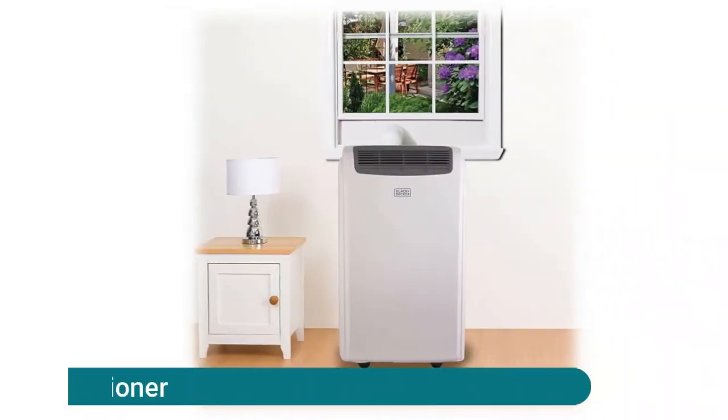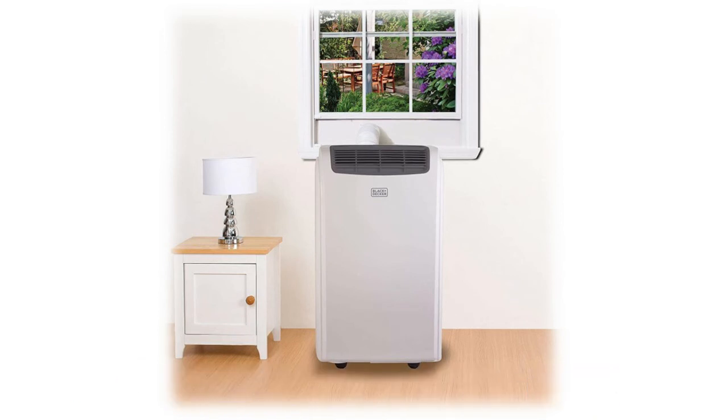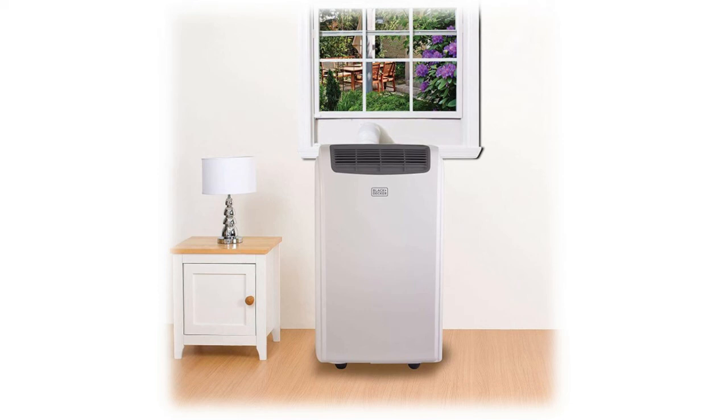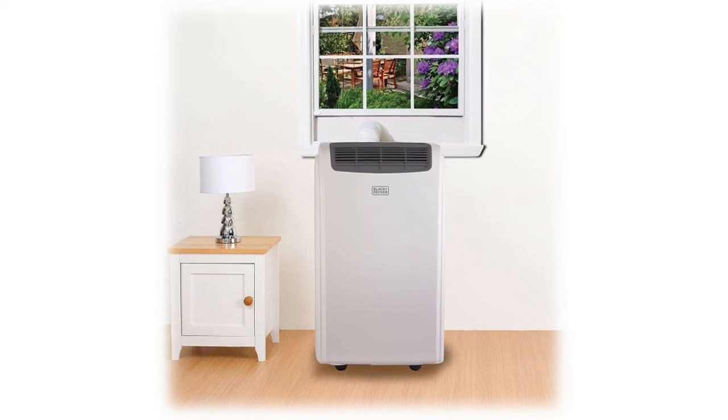Black+Decker Portable Air Conditioner. This floor-standing portable AC unit provides steady, fast, effective cooling for rooms up to 150 square feet. It's the ideal small air conditioner for dorms, apartments, cabins, campers, offices, bedrooms, or living rooms. Just wheel this portable air conditioner into any room with a double-hung or sliding window, attach the included hose (4 feet 11 inches) and window adapter, and plug it into an outlet.